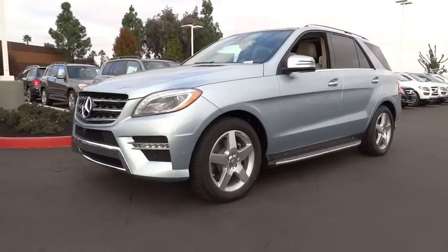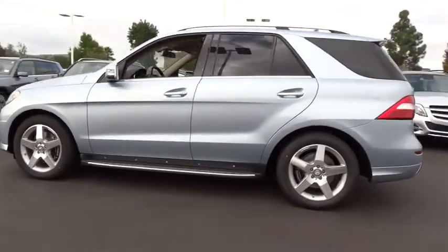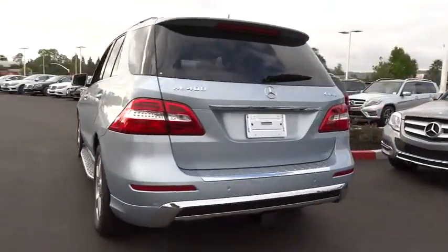The 2015 M-Class. Top-rated safety — it runs in the family. It is something we never take for granted, and is priced below $80,000.